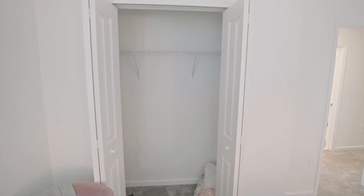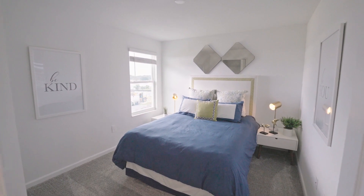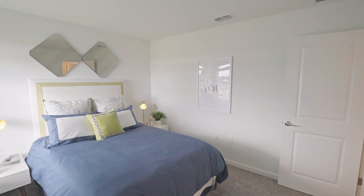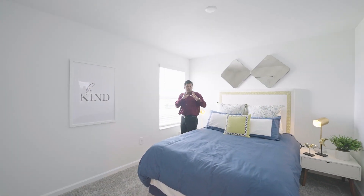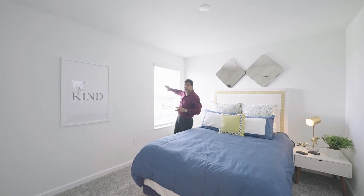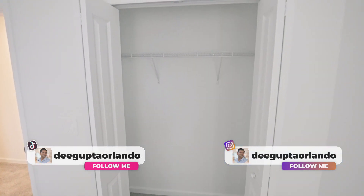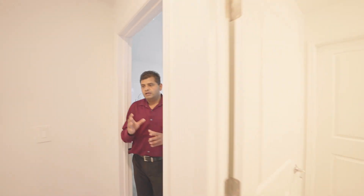Now wait till I show you the master bedroom because it's absolutely huge. But before I go there, let me show you this other room — pretty much similar size. I usually prefer bedrooms towards the back of the house so I have a nice view from the backyard. You have similar closet space here — nothing so special. But wait till you see the massive master bedroom.